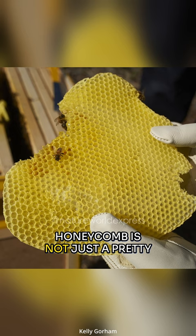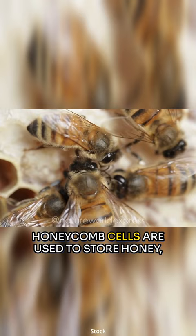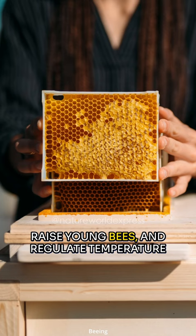Honeycomb is not just a pretty structure — it serves a vital function in the life of a bee colony. Honeycomb cells are used to store honey, raise young bees, and regulate temperature and humidity within the hive.